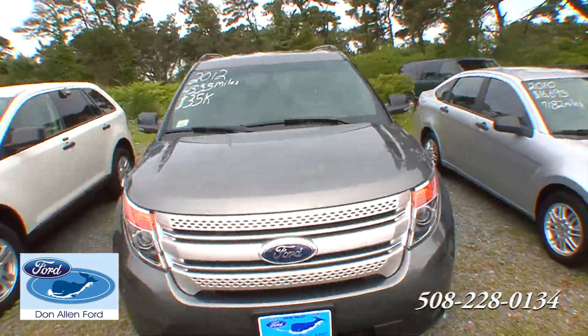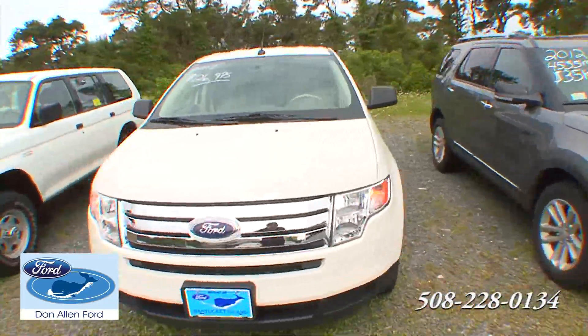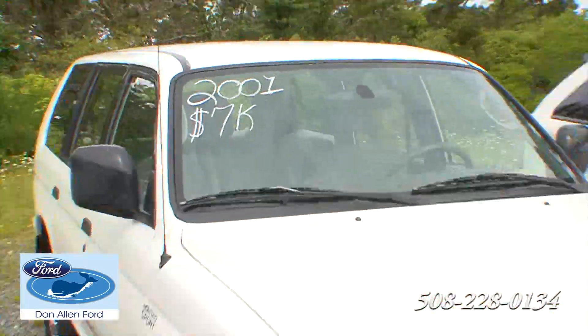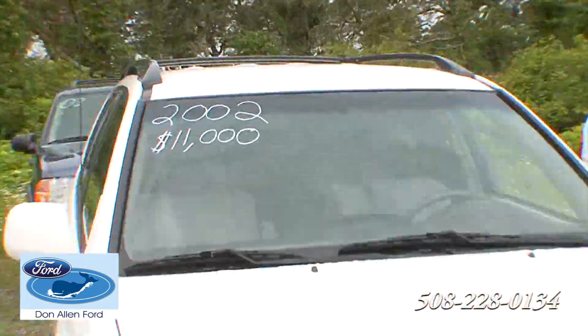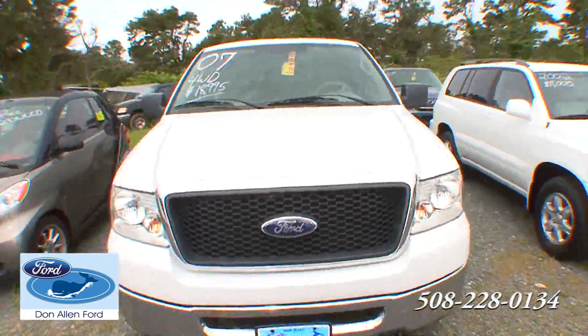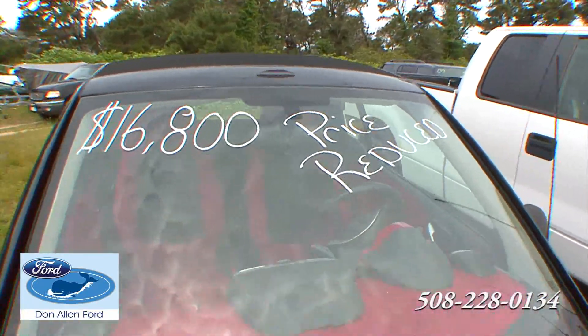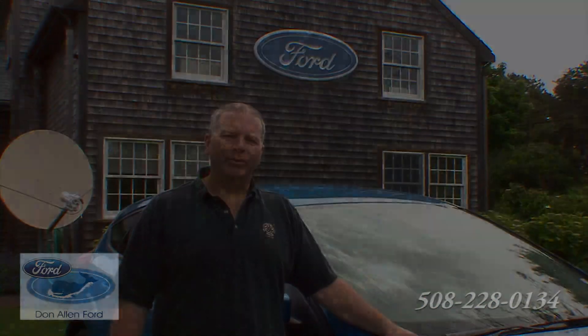And finally, here at Don Allen's we have a nice selection of used vehicles. The new vehicles are selling, so we're starting to get some trade-ins. We have about 15 very quality used vehicles. If you don't want to buy the new model, we have a nice selection of used — just like new, but at a used price. Come on down to Don Allen Ford and see the great selection of new and used vehicles we have for you.